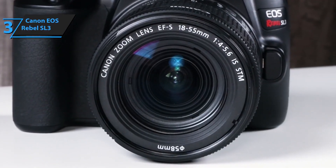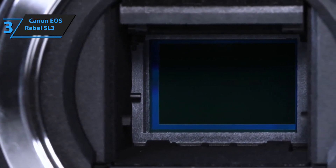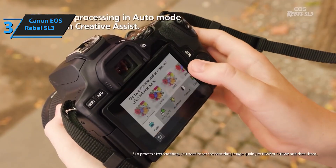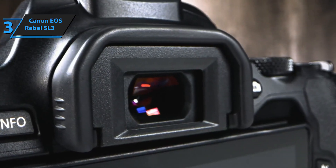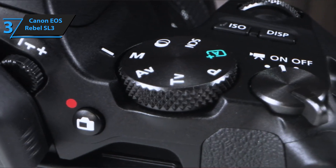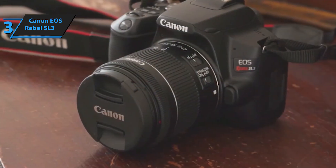Introducing the Canon EOS Rebel SL3, a worthy successor to the popular EOS Rebel SL2. This model boasts several notable enhancements, including an upgraded processor that bolsters battery life and supports 4K video. The continuous eye detection autofocus is a welcome addition. The Canon EOS Rebel SL3 is an ideal choice for first-time DSLR users, budget-conscious photography enthusiasts, and families. Its affordability, user-friendly operations, and integrated guide system make it a standout choice. It's packed with features that allow users to delve into all facets of photography, learning fundamental concepts like aperture, shutter speed, and depth of field through its built-in help system, yet it maintains the simplicity of a point-and-shoot camera.